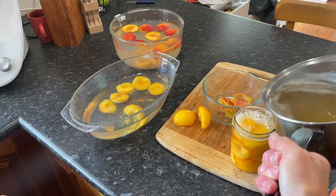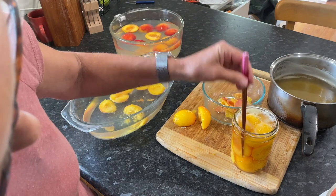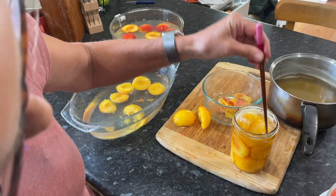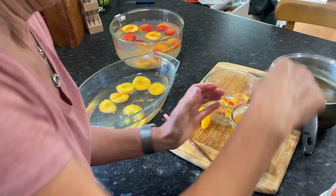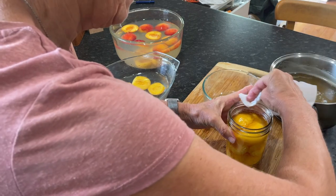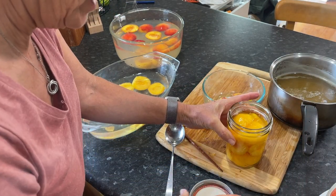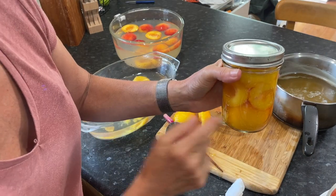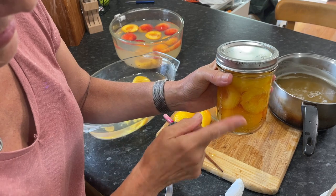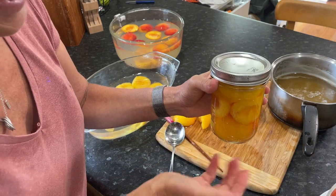All I need to do now is add some hot syrup to that. And with a chopstick, just make sure there are no air bubbles — just squash that down. Before you add your lid, just wipe down the rim and that makes sure you get a good seal. Then just finger tight with your lid. Once I've done all the rest of the jars, I'll pop them all in the canning bath. Our last two jars of peaches are ready — just got to get the hot syrup in, get rid of the air bubbles, and push the fruit down a little bit.